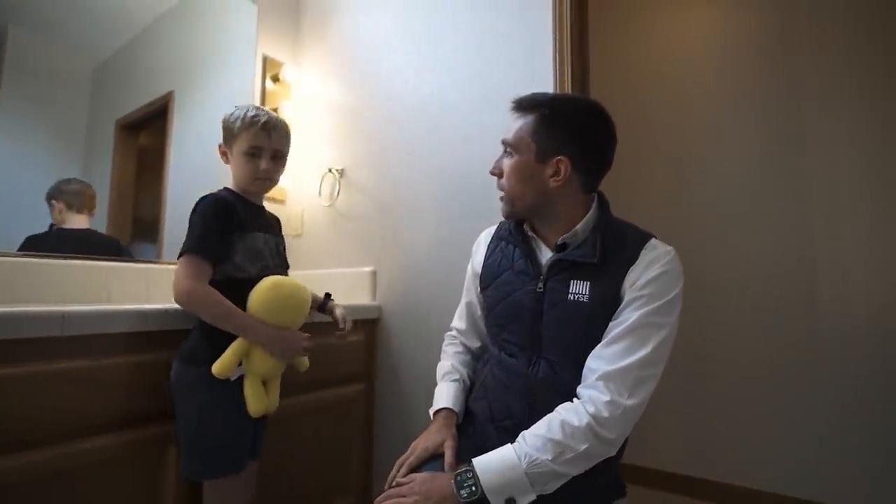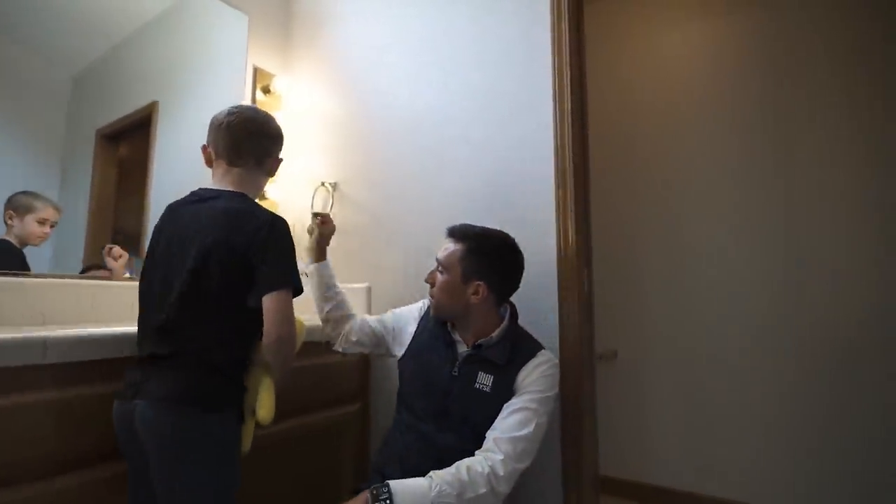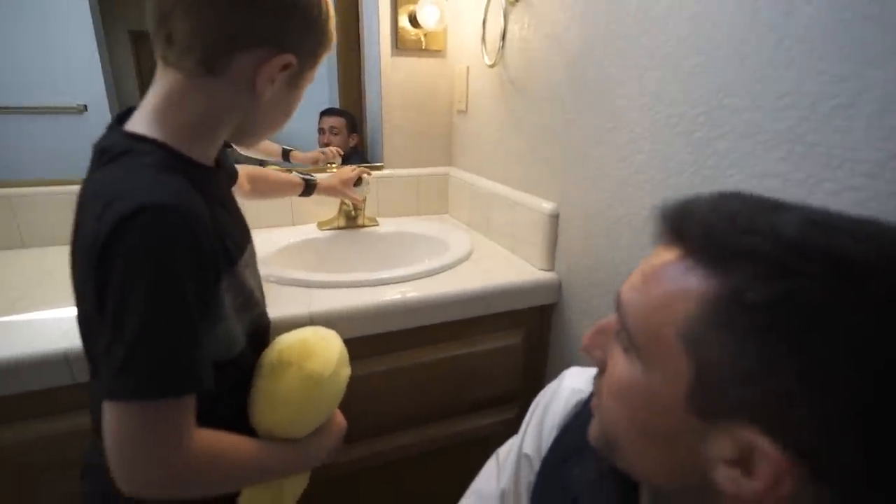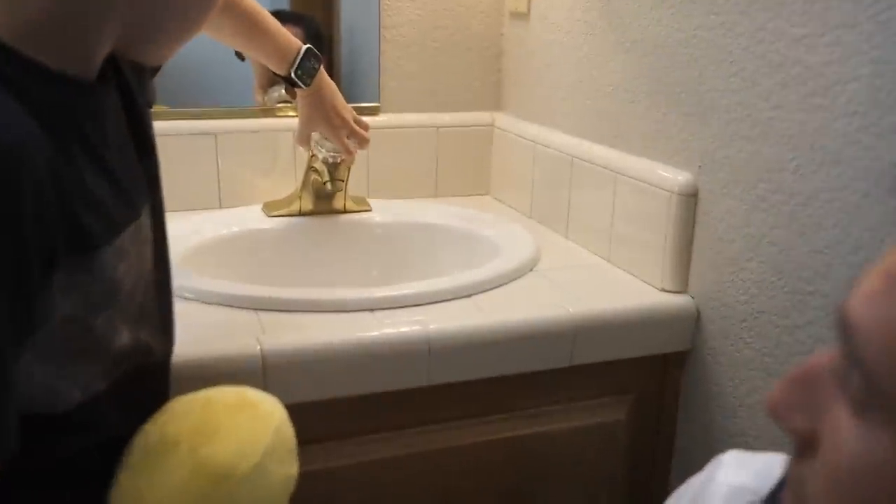Look at this old light fixture — Jack, isn't that crooked? You even know how to turn that on? Let's see if you can get it. That's old-school style. That's getting replaced — get rid of that old stuff.